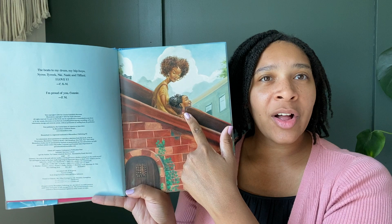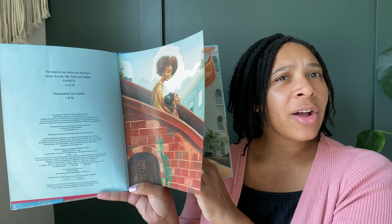Hmm, this looks like a little girl and her, maybe her mommy. I wonder where they're going.